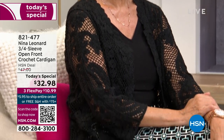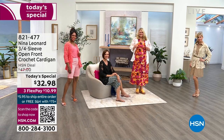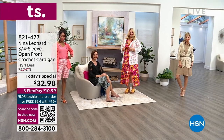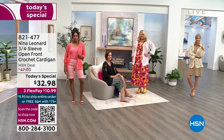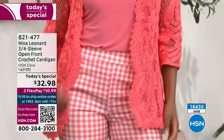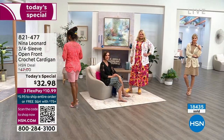So it's $32.98. If you've never shopped from HSN before, your shipping and handling is always free when you spend $75 or more on the day. So if you want to get two of them and another tank, we've got tanks that match. I want to tell you about the tanks right away.